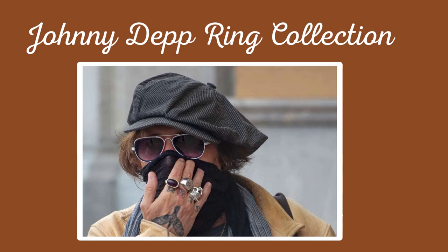Stack them up. Rings look great when they're worn in groups. Try stacking different rings together to create your own unique look.